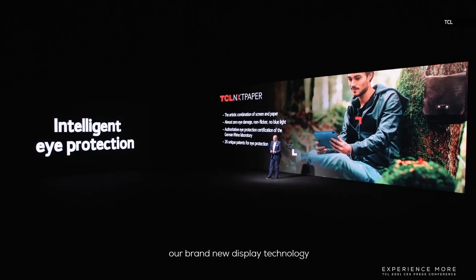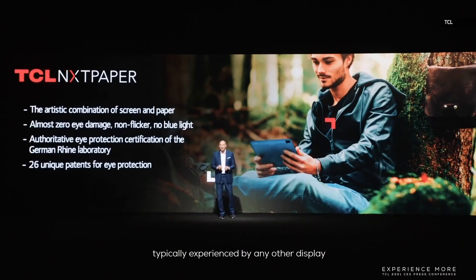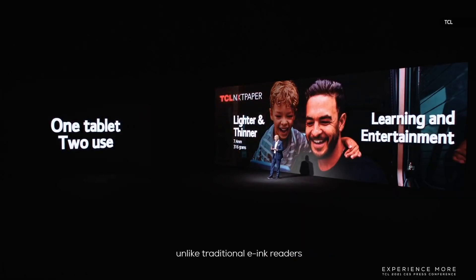Today we introduce NextPaper, a brand new display technology. TCL NextPaper is the first tablet utilizing a highly transflective screen, which reuses natural light to create a colorful paper-like reading experience. The TCL NextPaper technology is anti-glare and has no backlight or harmful blue light, so your eyes don't experience the strain typically caused by other displays. TCL NextPaper is also able to display in full color, unlike traditional e-ink readers, to enjoy even video-watching and gaming.